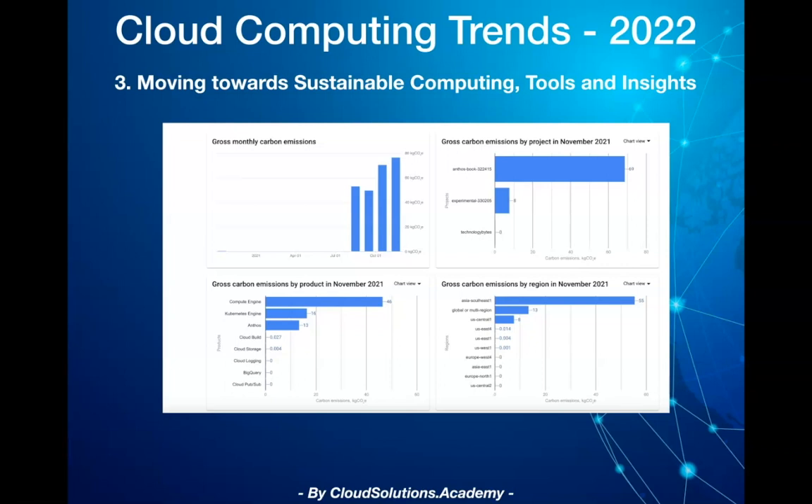This is definitely a good first step to gain insights into carbon emissions for your application. This year, sustainability would start going mainstream and become one of the key pillars while designing and deploying cloud applications. You would see tools provided by cloud providers to deliver deeper insights into the carbon footprint of your application in terms of design, infrastructure, cloud sourcing, networking, and storage, along with various optimization suggestions.